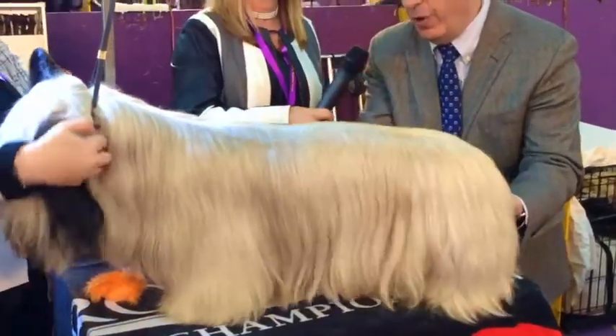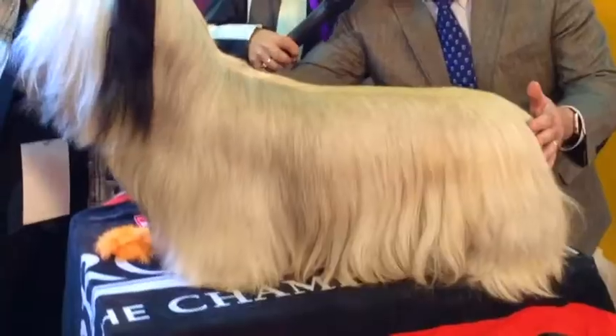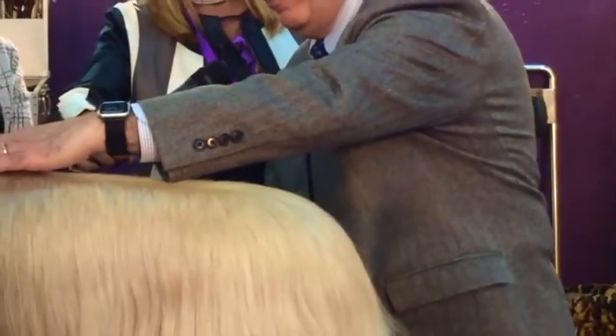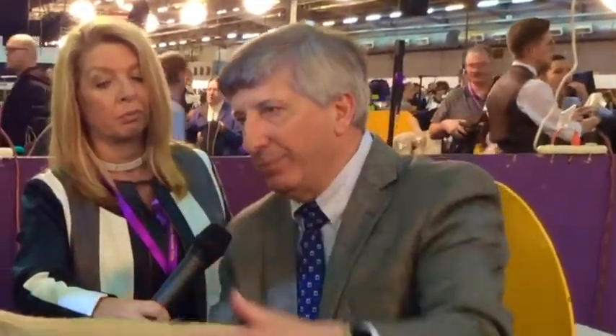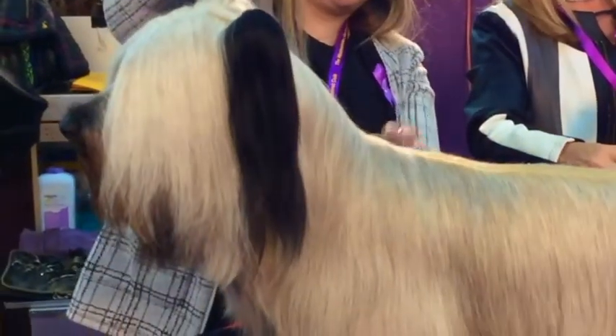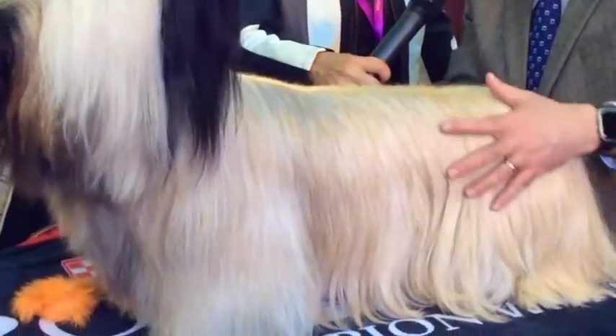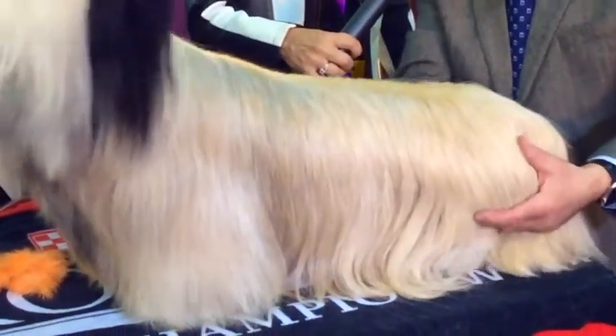Under this elegant coat is a very serious working terrier, and throughout the standard there are references to the word strength. The Skye is twice as long as he is tall, measured from the point of the forward part of the chest to over the tail — twice as long as the height at the shoulders, a two-to-one ratio. The elegance really comes from the long, gracefully arched neck. The coat is a double coat; the top coat should have some crispness to protect from the weather, and the undercoat is softer to insulate from extremes of weather.